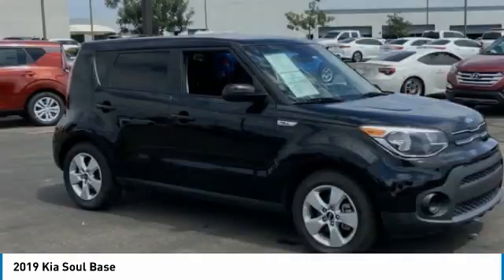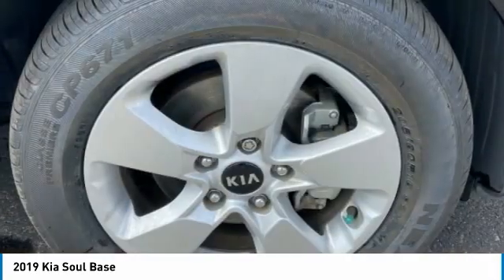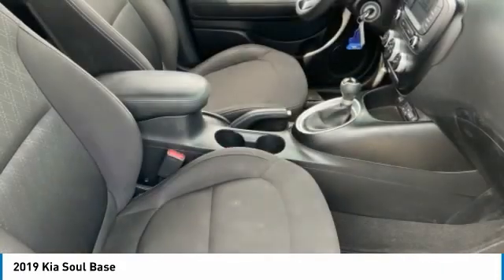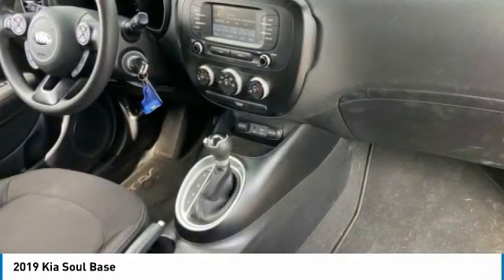This vehicle has less than 30,000 miles. Here are some of this vehicle's great options: tire pressure monitor, aluminum wheels, wheel locks, brake assist, traction control, stability control, and four-wheel disc brakes.